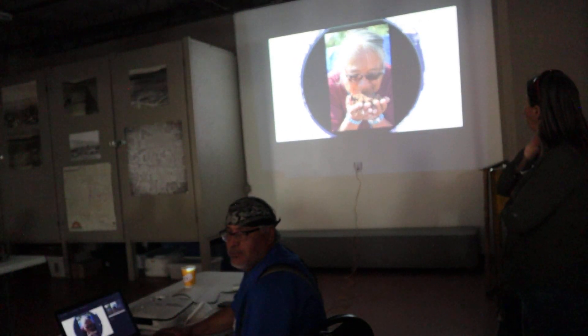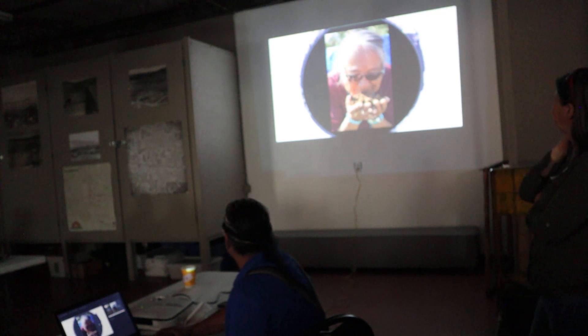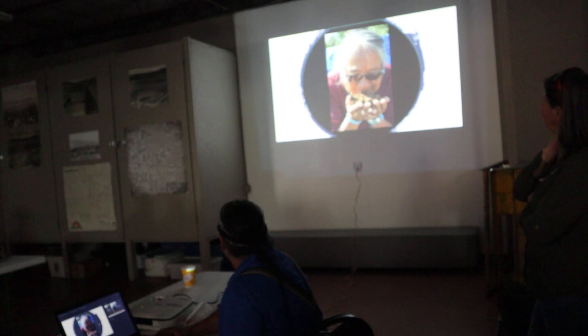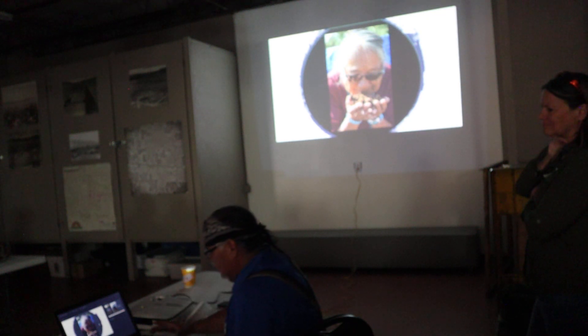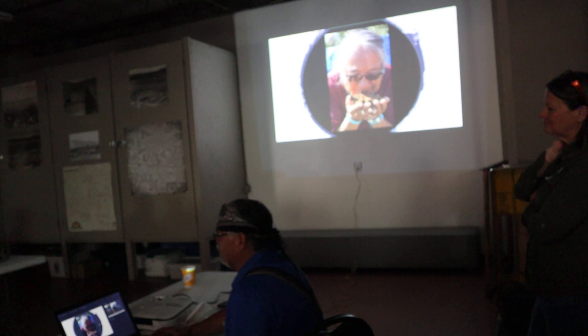That's one of our board members. She's smelling some compost, and that handful is the population of the earth of microbes. That just blows my mind.